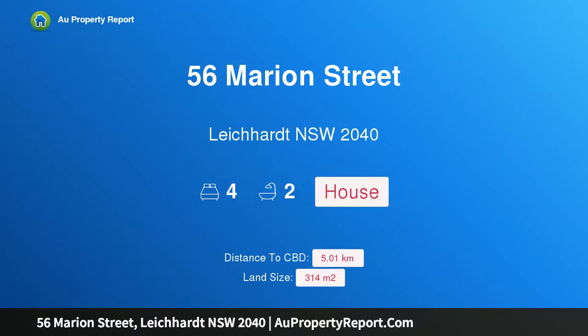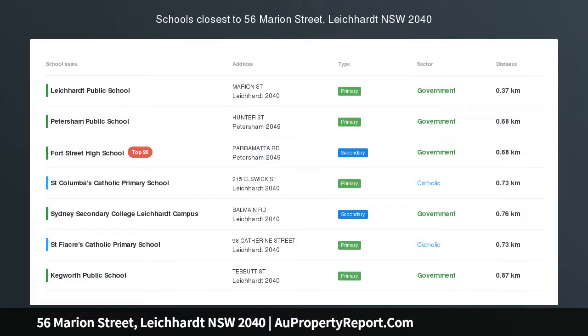Hi, I am glad to introduce property 56 Marion Street, Leichhardt New South Wales, 2040.